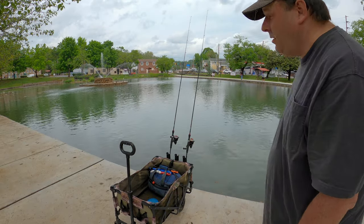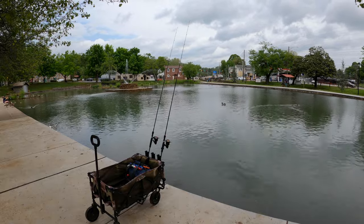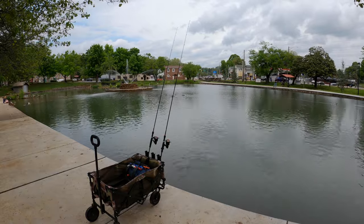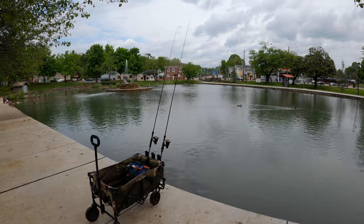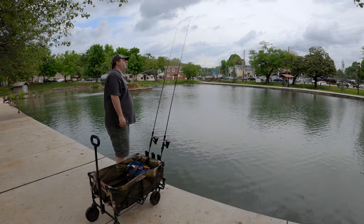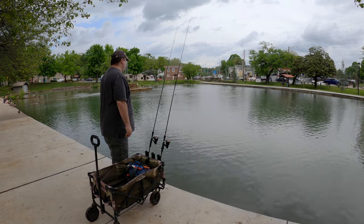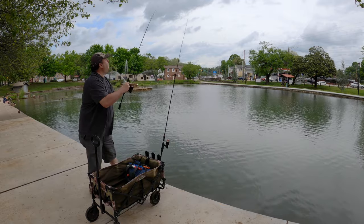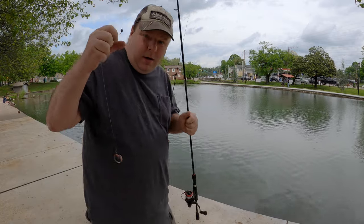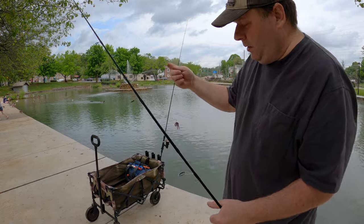Now it's a matter of waiting to see what bites. First bite of the day — I missed it. Maybe whatever it was will come back.